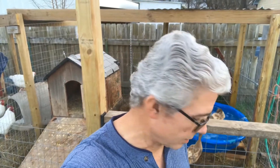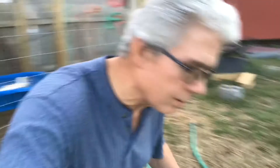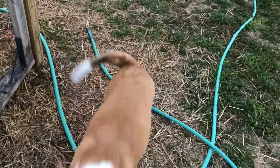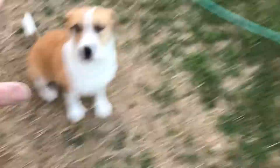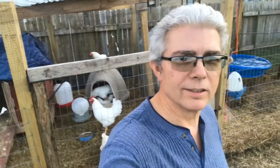I'll let you guys know what's going on. Let me also show you guys Sadie here. So that's my Sadie — she's having a lot of fun tonight.